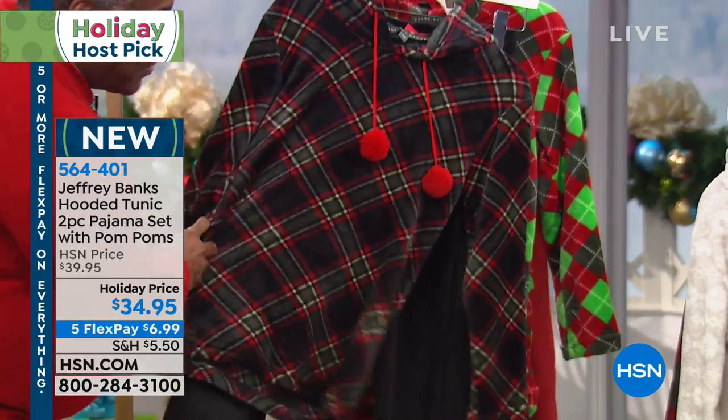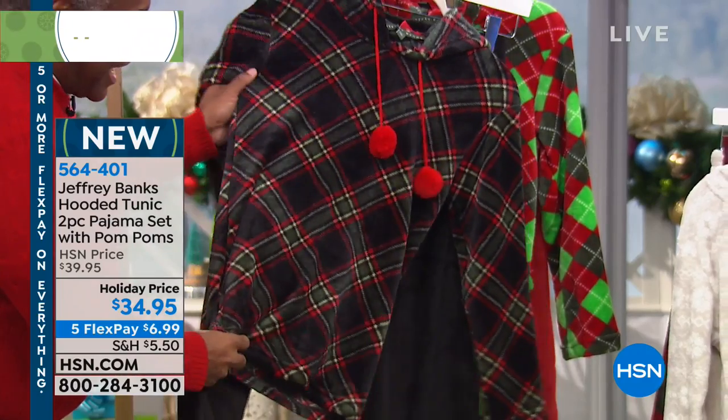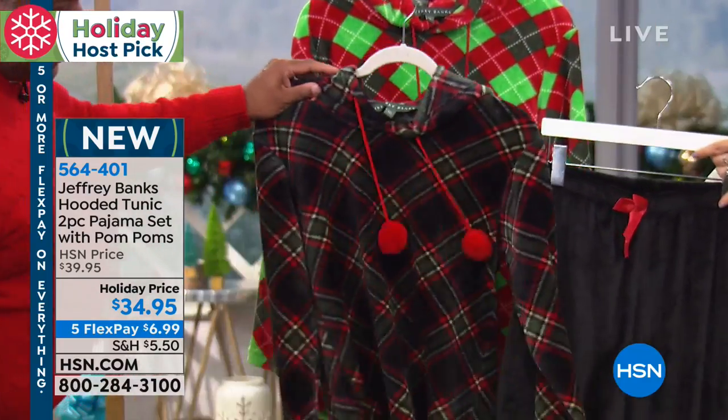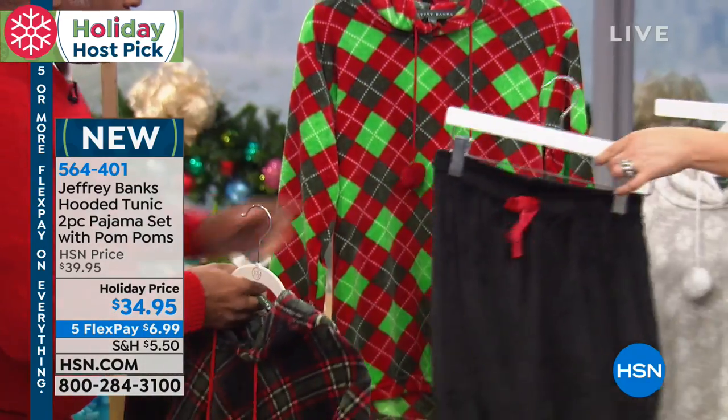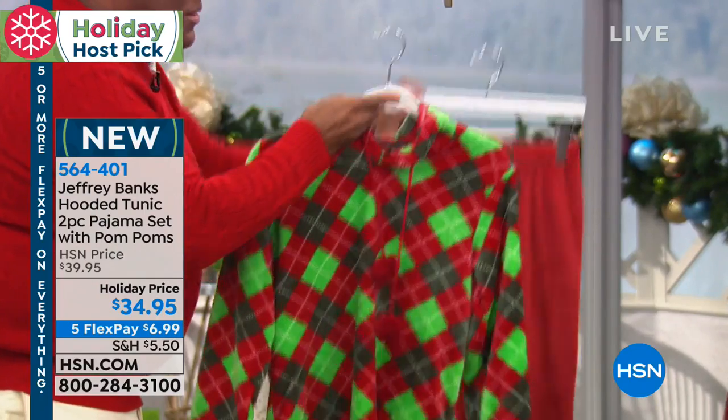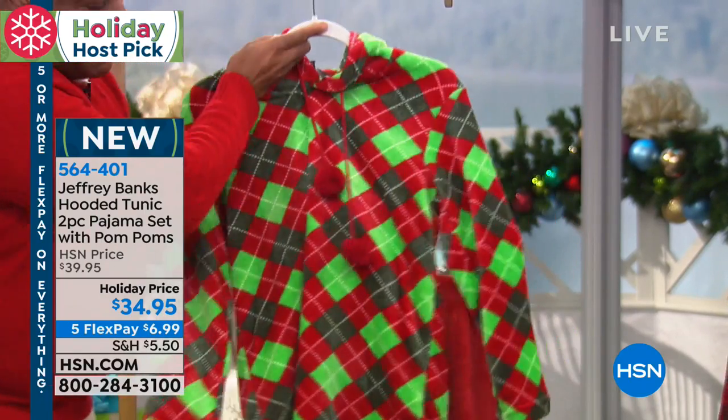Then we have our black tartan. This is done on the bias with the solid black pant. And then the last one is our Christmas argyle. How fabulous is that with the red pant?